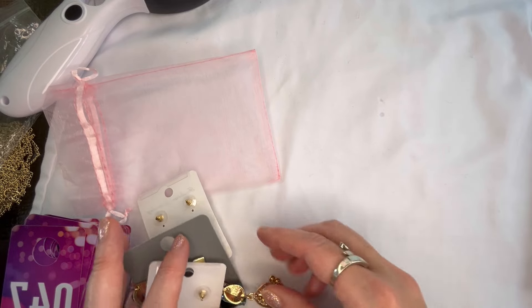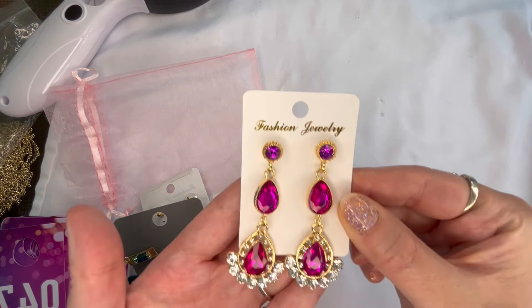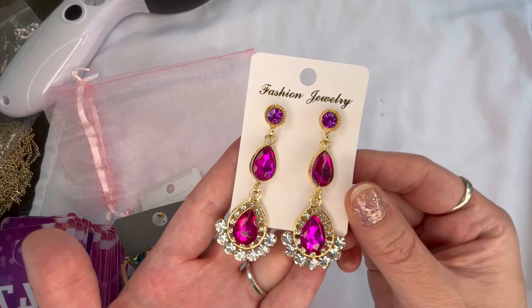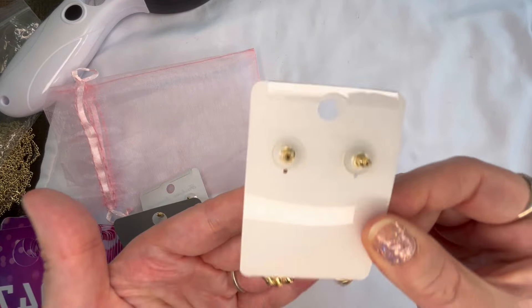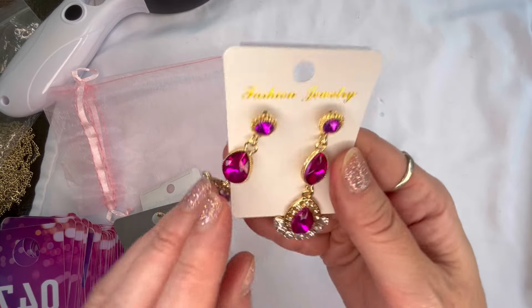Next up I have some fashion earrings — these are hot pink drop earrings, gold tone with clear rhinestones. Brand new on the card, $3, number eighteen.